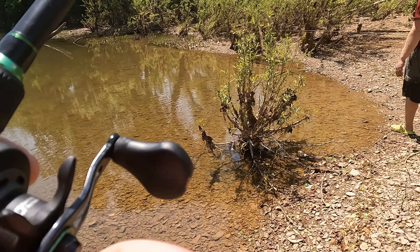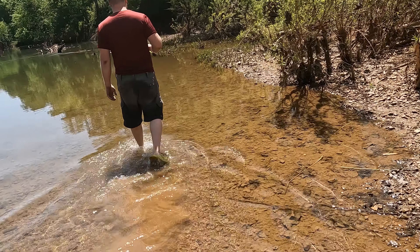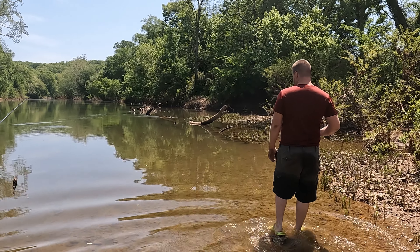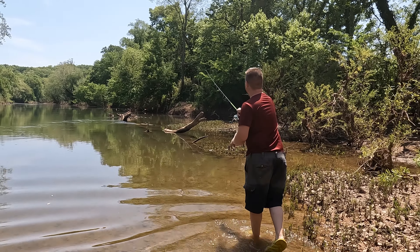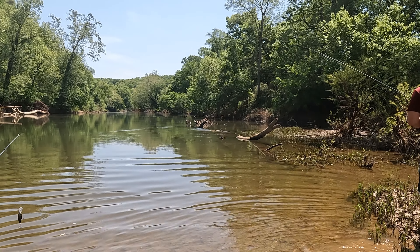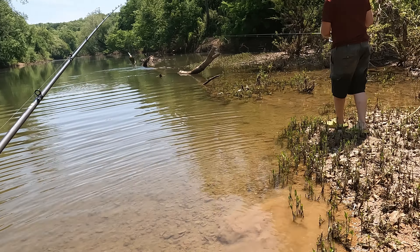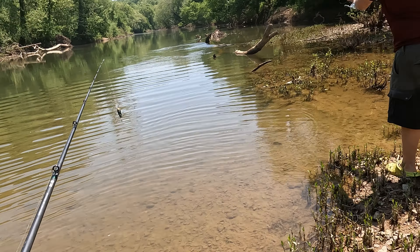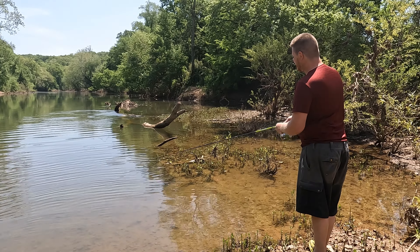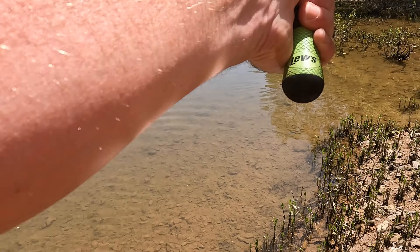We're going to get snake bit first. I'm throwing a crank and he's throwing a Mips spinner — a little rooster tail kind of bait. He's trying to get hung up on the first cast. A lot of minnows here, a whole bunch of minnows.